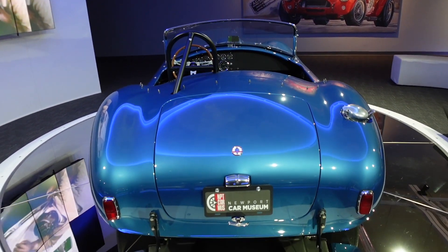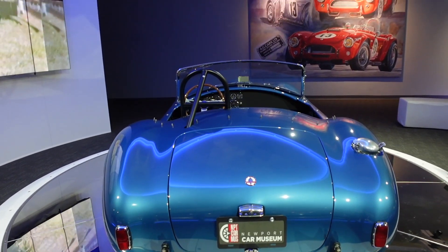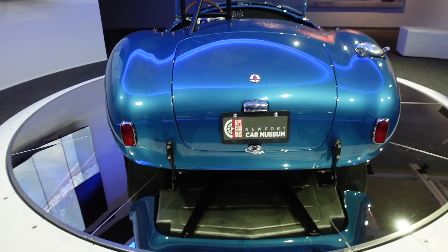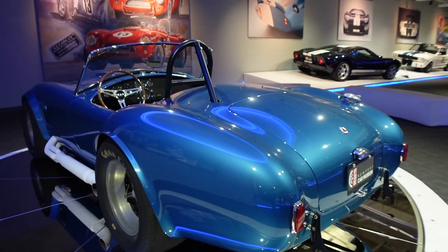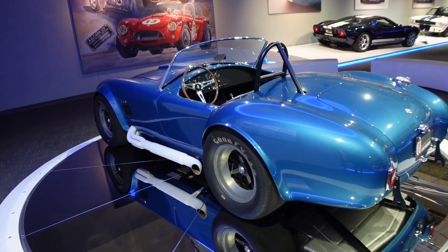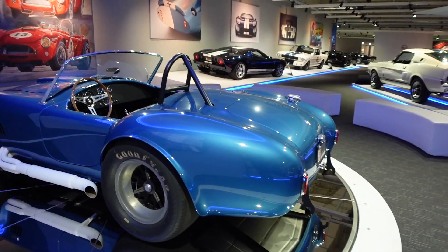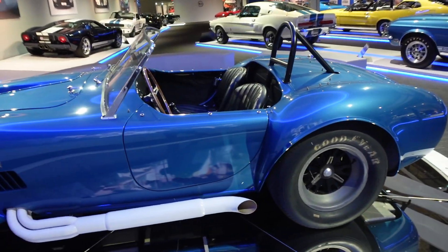There are over 100 cars here. If you love muscle cars, if you love supercars, you've got to check this place out — they've got a little bit of everything. There's a Ford GT, a Shelby GT350R, and a newer Ford GT. The Ford section is incredible here, so we've got to check it out.